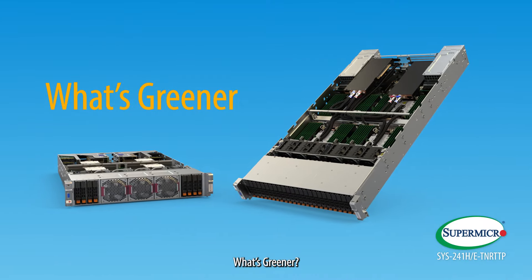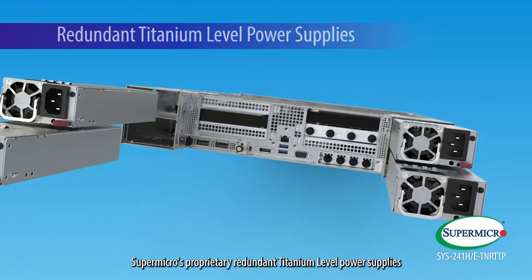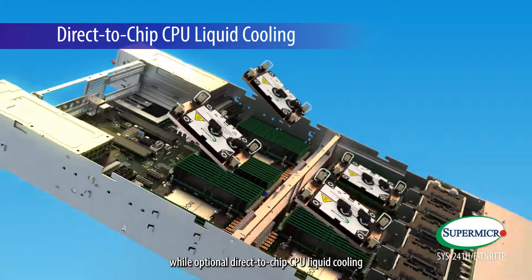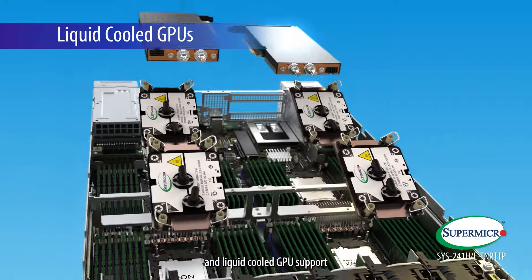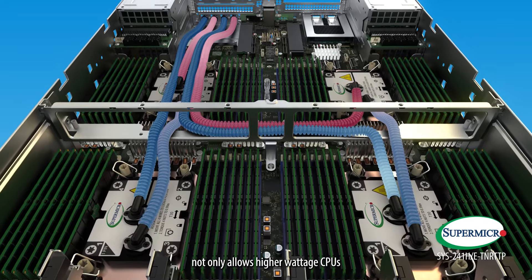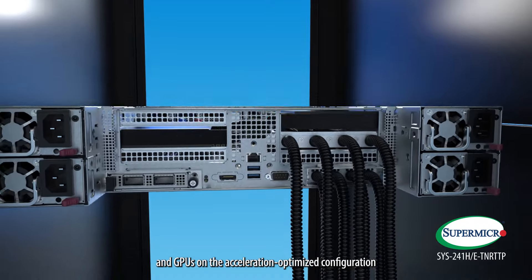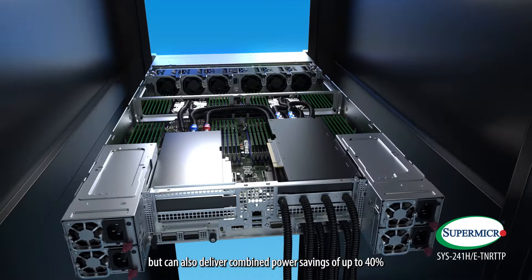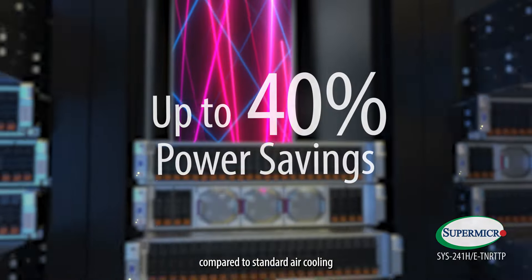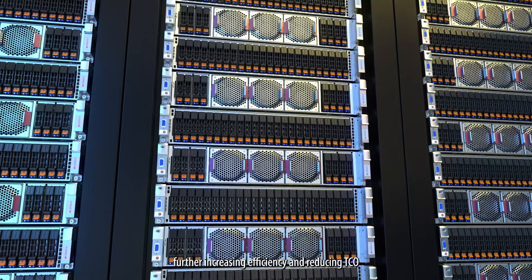What's greener? Supermicro's proprietary redundant titanium-level power supplies are designed for maximum efficiency, while optional direct-to-chip CPU liquid cooling and liquid-cooled GPU support not only allows higher wattage CPUs and GPUs on the acceleration-optimized configuration, but can also deliver combined power savings of up to 40% compared to standard air cooling, further increasing efficiency and reducing TCO.